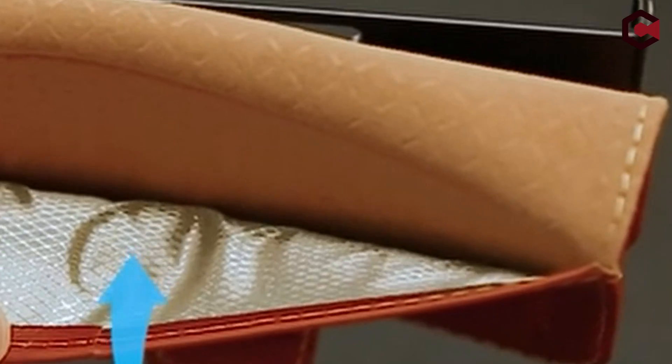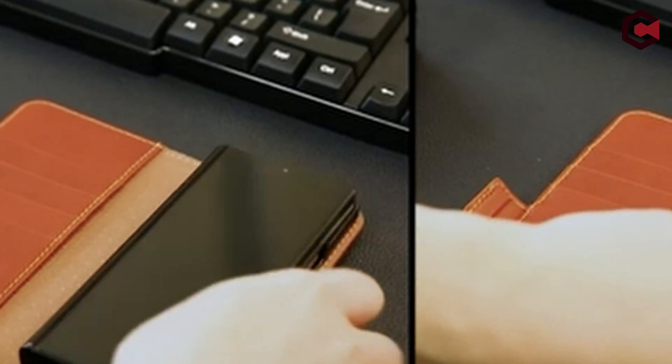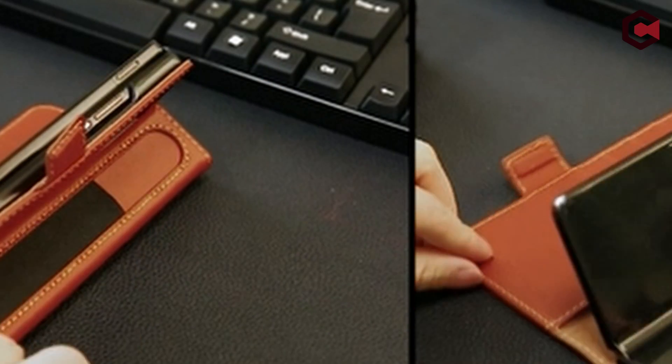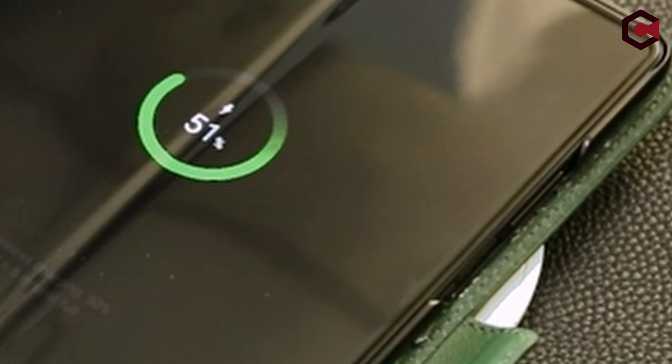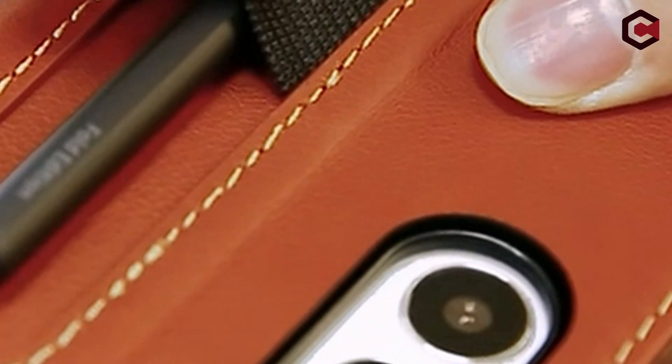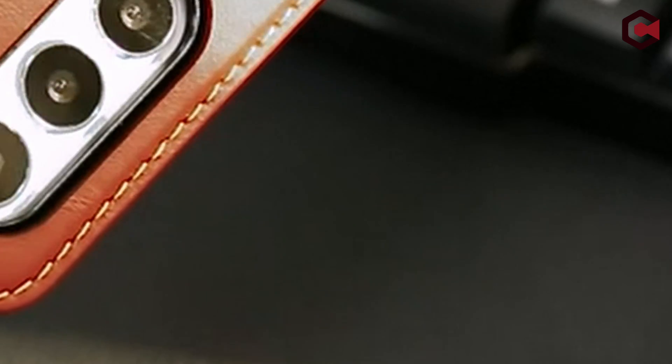The folio case contains four card slots and a side pocket to safely store cards and cash, as well as an S Pen holder and RFID blocking technology. The magnetic latch keeps valuables safe, and an inconspicuous kickstand provides a stable base. Without having to remove the case, you can easily access all ports and features.